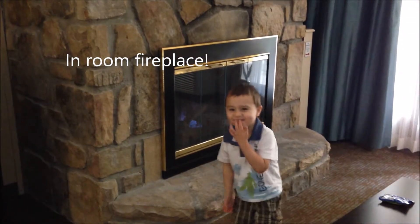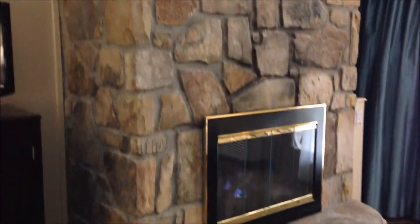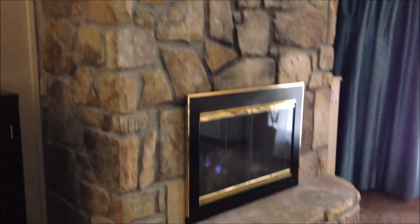Fire in there! There's fire in there! We have a fireplace in our room. That's pretty cool.